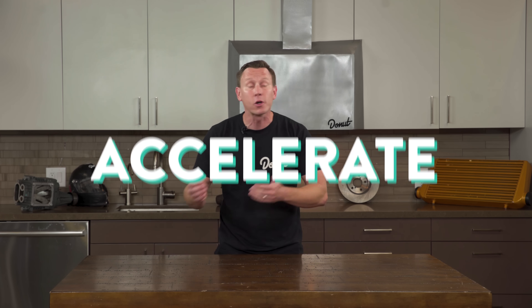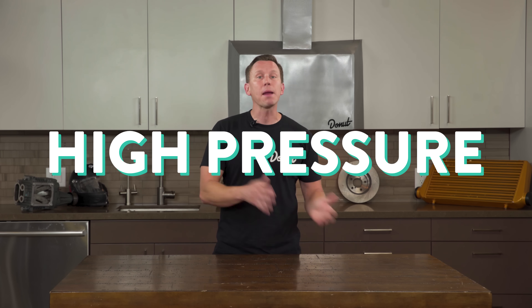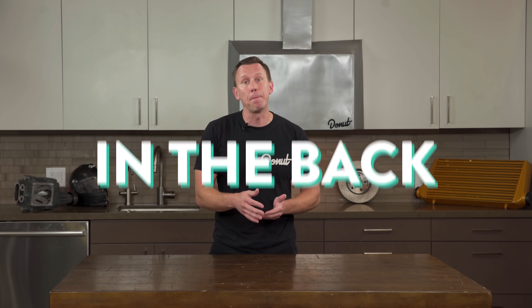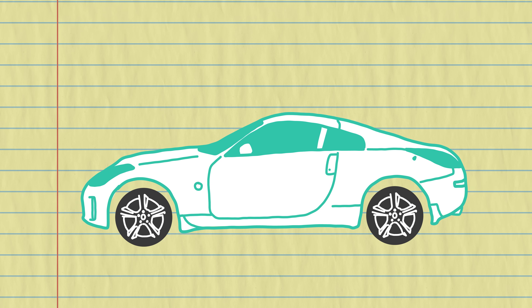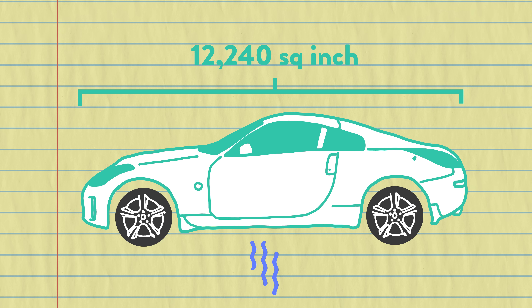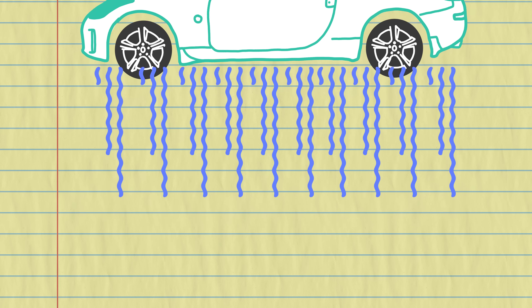A heavy car could achieve the same result, but it wouldn't be able to accelerate or corner as well as a light one. So what's creating that lift or downforce? Like our super draggy fast brick — with high pressure in front and low pressure in the back — it's created by having a difference in air pressure between the top and the bottom of a car. Using the 350Z as an example, if there's a hypothetical one PSI less pressure on top than underneath, with a surface area of about 12,240 square inches, there'd be about 12,240 pounds of air pressure lifting the car up.